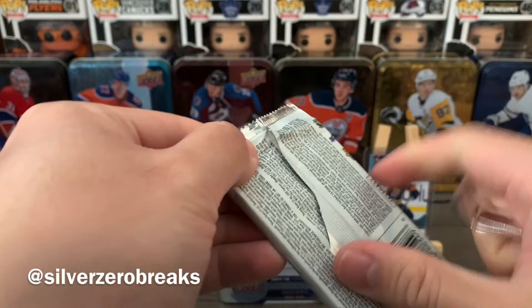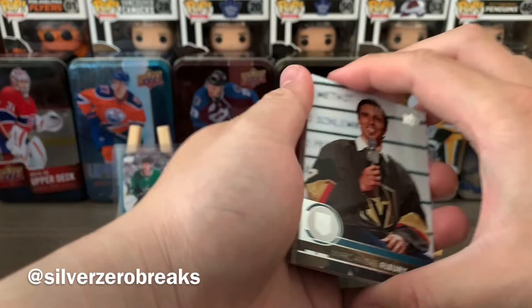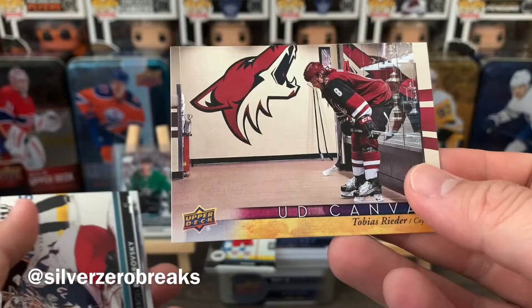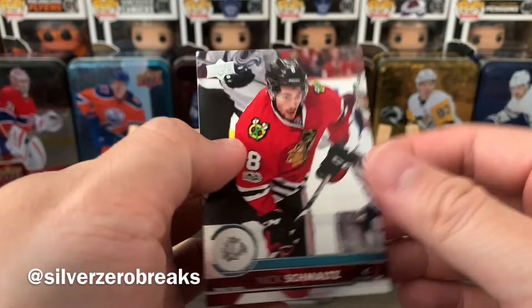Last unopened pack — and it didn't open smoothly at all, I hate when these packs just tear apart. We've got Marc-Andre Fleury, Nick Dowd, Leon Draisaitl, and a UD Canvas of Tobias Rieder — pretty nice card there. Then Sergei Bobrovsky, Eric Staal, Torey Krug, and Nick Schmaltz.